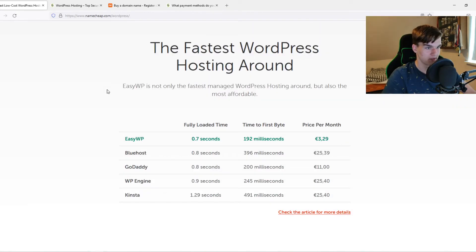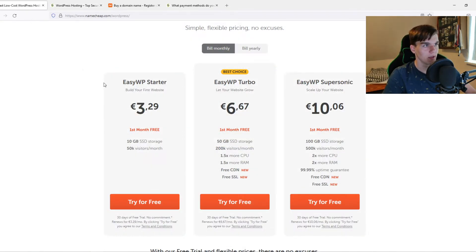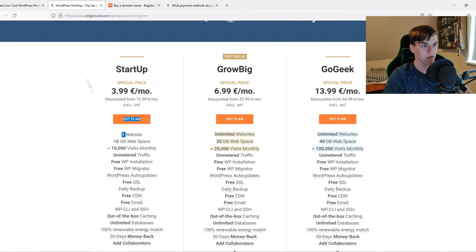Comparing the features, Namecheap claims to offer the fastest WordPress hosting in the world, but that's not really true. Looking at the pricing, Namecheap is slightly cheaper than SiteGround. If you want the cheapest option and just need a simple personal or about-me website, go for Namecheap. The hosting is okay — not the best, but good enough for a small website at 3.29 euros a month.